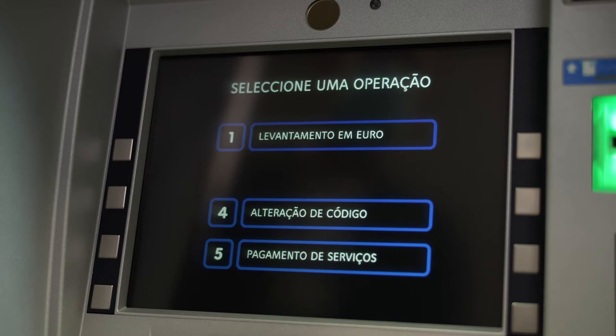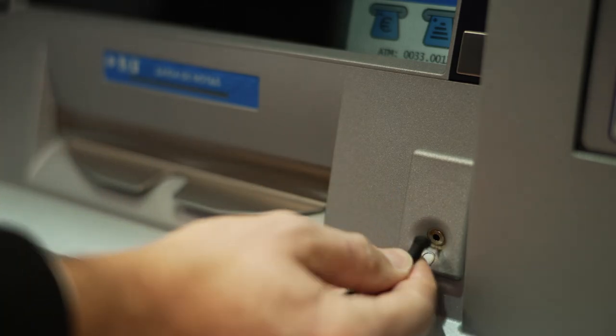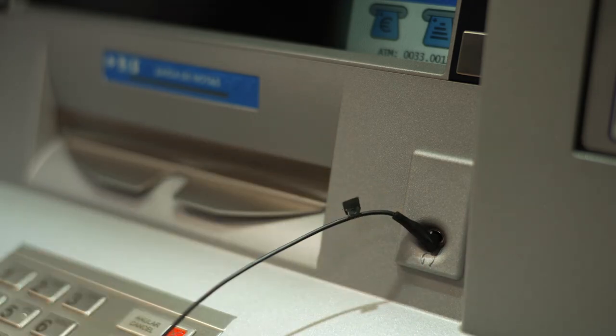The raised dot has particular importance because it is possible, by pressing this key, to switch the ATM into a high contrast mode, making it easier for people with visual disabilities to recognize the inscriptions. Also, the audio plays a particularly important role because it guides people to perform the operations.